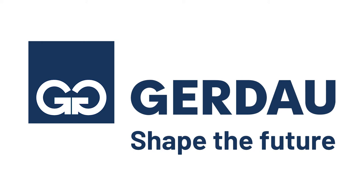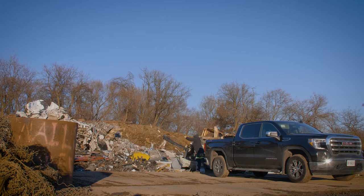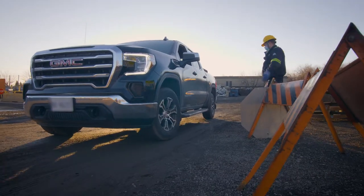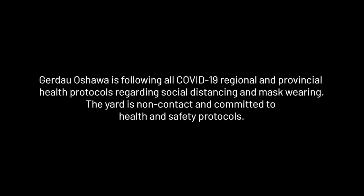Gerdau Oshawa is committed to the safety of our employees and customers. Please follow all rules while on site and ask any staff if you have any questions regarding procedures. Gerdau Oshawa is following all COVID-19 regional and provincial health protocols regarding social distancing and mask wearing. The yard is non-contact and committed to health and safety protocols.